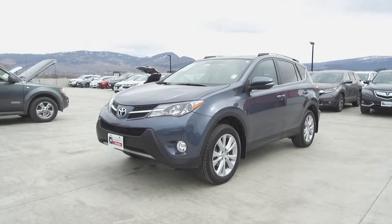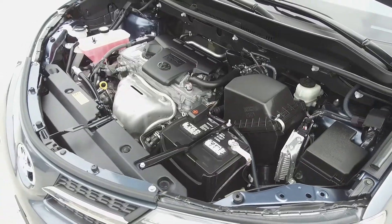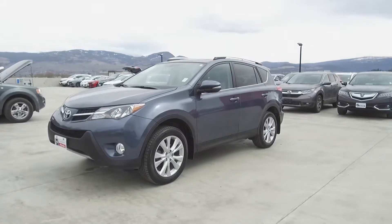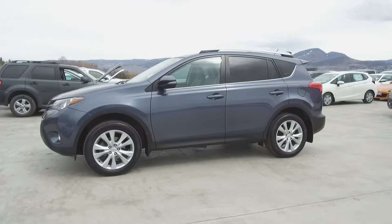Hi, my name is Chris from Harmony Honda and we're taking a look at a pre-owned 2014 Toyota RAV4 Limited. Under the hood we have a 2.5 liter four-cylinder engine which produces 176 horsepower. This RAV4 is a local vehicle, has low kilometers and has had only one owner.